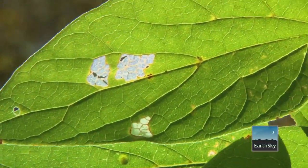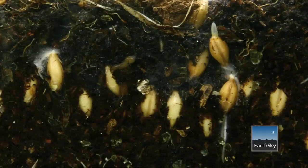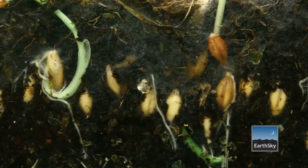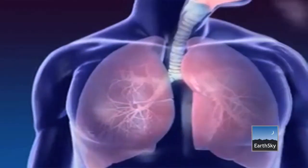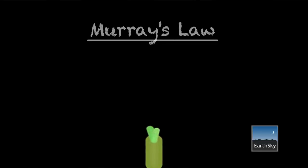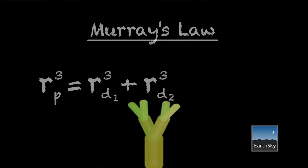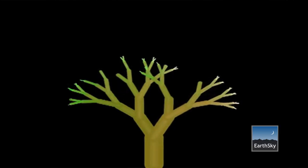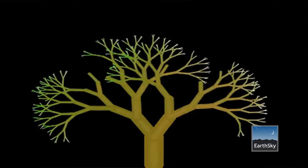There's an amazing thing called Murray's Law that says that all branching structures in the natural world, including our lungs, all follow a single mathematical formula. It has to do with how a pipe branches and drops down to a smaller diameter, then branches again and drops down to a smaller diameter — and that's predictable.